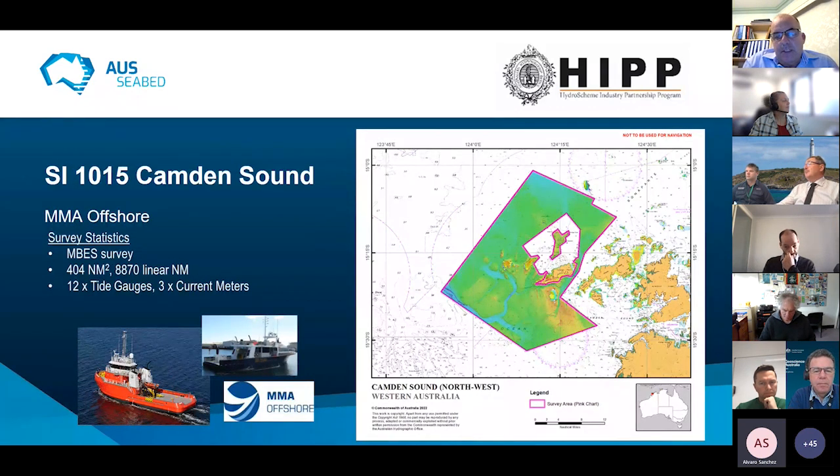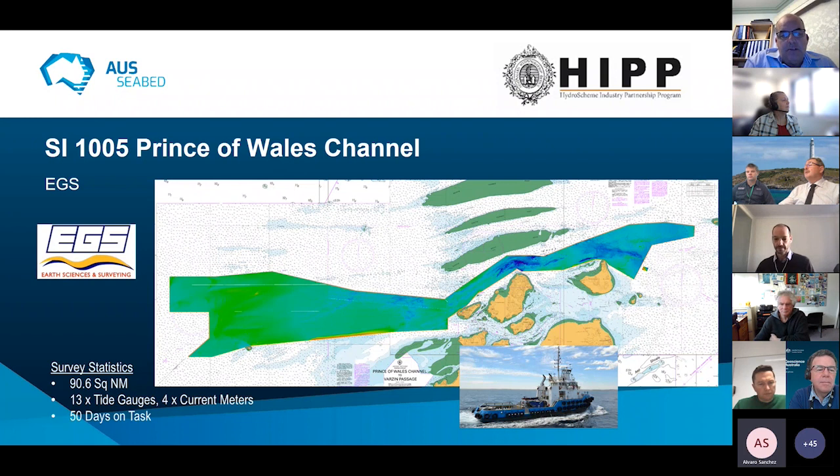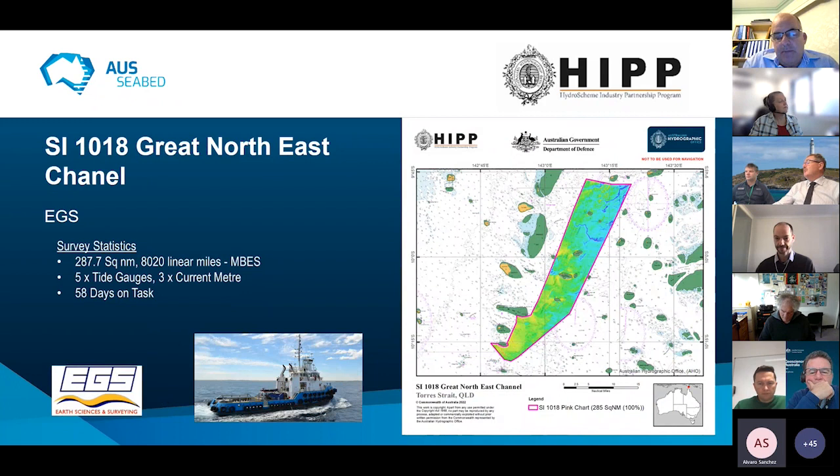A survey in Canberra Sound in the Kimberleys — a complex MMA survey in a very challenging area with currents and tidal streams — achieved full coverage of the desired areas. Prince of Wales Channel: a continuous survey through the main shipping route in Torres Strait, conducted by EGS, achieving very good results in very shallow, challenging waters with up to 13 tide gauges deployed and current meters. Coverage was also extended up in Great North East Channel, following the 2A route — another EGS survey that followed on from the Prince of Wales Channel survey — and that data is coming into the office.